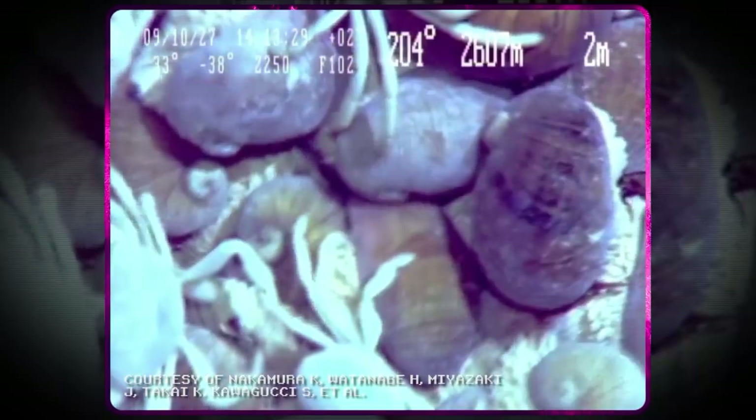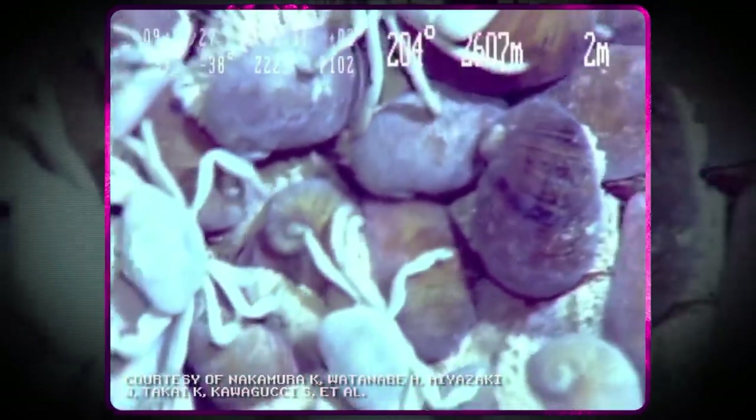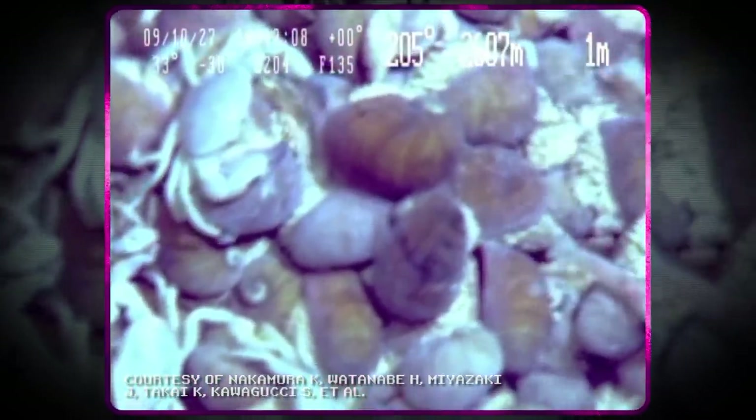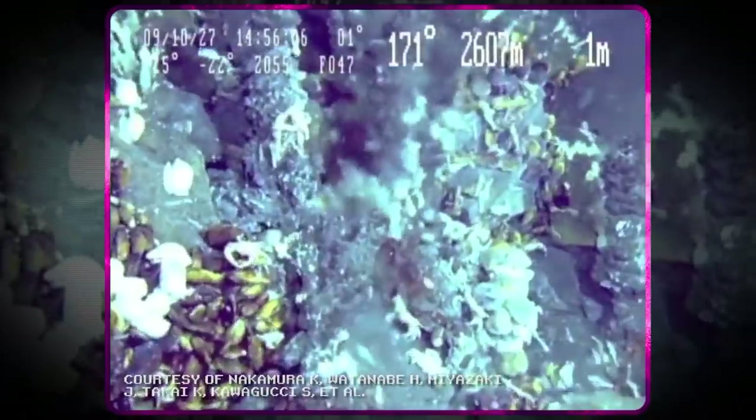These are iron snails — Thanos be warned. They're the only known species to do this. The reason why they need to make themselves iron-clad is still unclear, but it might help them survive extreme temperatures.